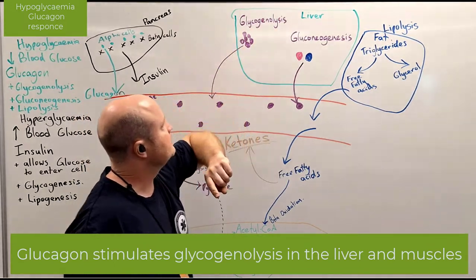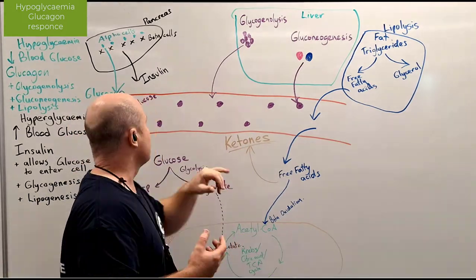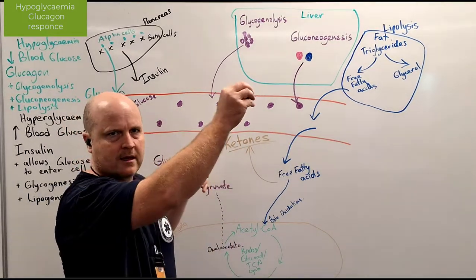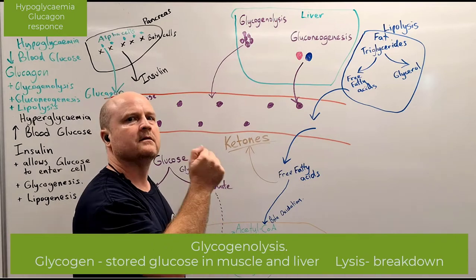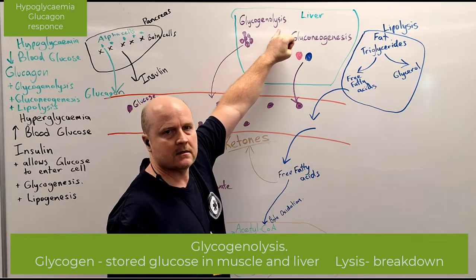So glycogenolysis — glycogen is stored sugar. If our blood sugar is low, we want to break that down and bring it back into the blood. Glycogen is stored sugar, and lysis means breakdown.